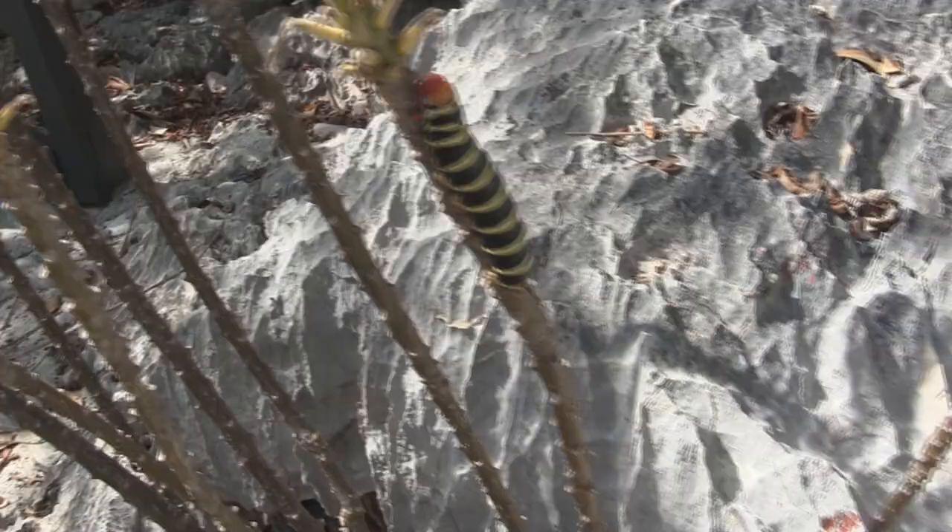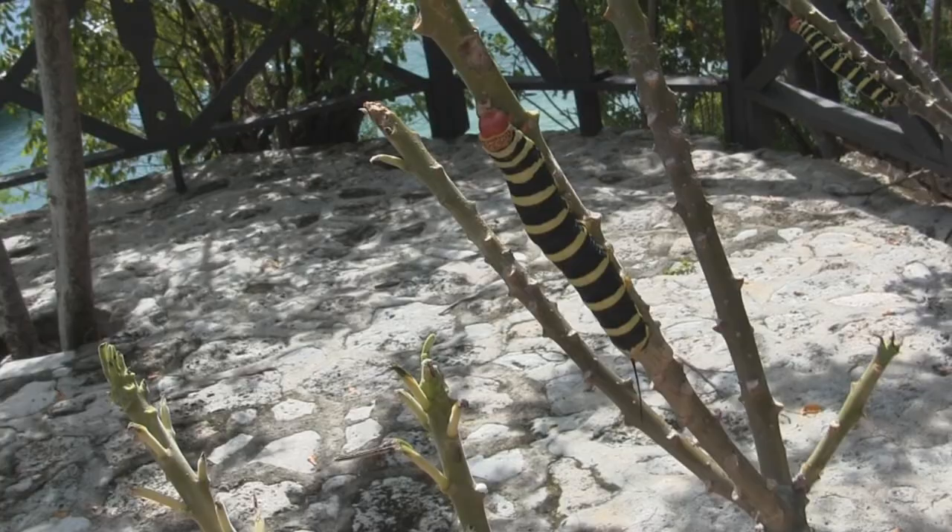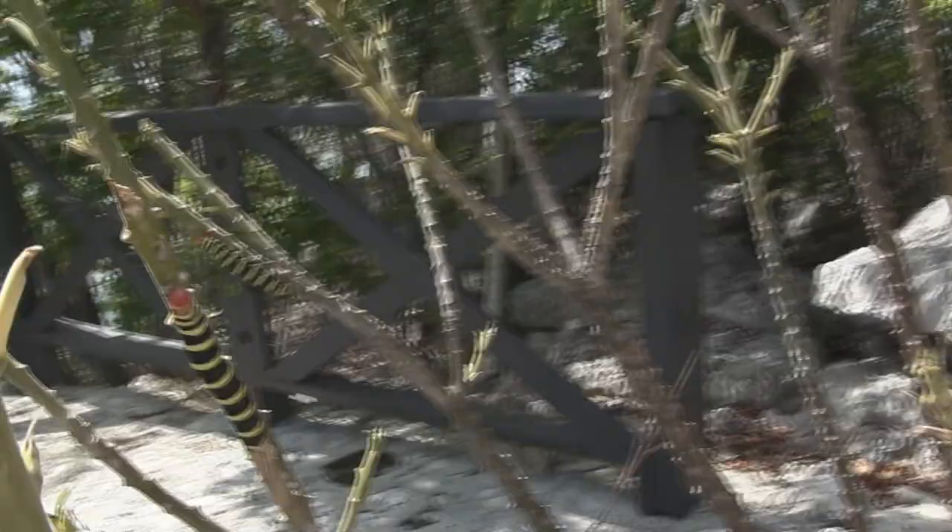Here's another one — you guys get a sense of scale. I wonder what kind of sphinx these turn into. I would love to see the adult. This host plant has been totally eaten up.